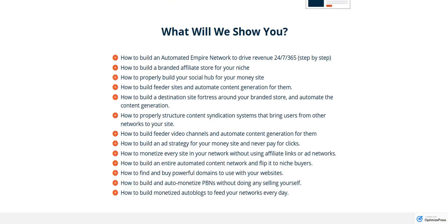Here's a list of all the things we're going to be showing you in that training. Number one: how to build an automated empire network to drive revenue 24-7, 365 — step by step, you're going to watch us do that. Building branded stores, building your social hub, building feeder sites, and automating content. How to build a fortress around your destination site, your branded store. All of those things, and you want to automate all of that — that's going to be in the training.